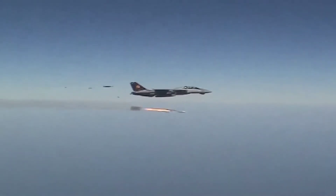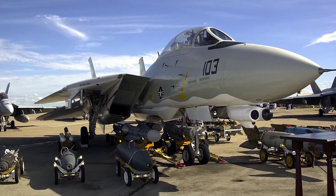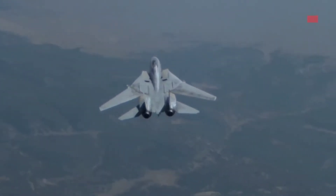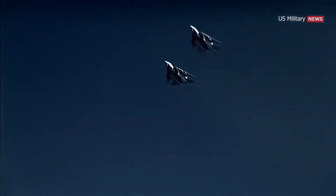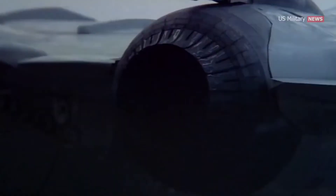The F-14, which made its first deployment in 1974, arrived as a supersonic twin-engine variable-sweep-wing two-place fighter designed to engage enemy aircraft in all weather conditions, as well as at night. It was designed to track up to 24 targets simultaneously. The plane featured an advanced weapon system that includes a powerful Hughes AWG-9 radar, which, used in conjunction with the Phoenix AIM-54 missiles, can pick out and destroy a chosen target from a formation at a distance of over 100 miles.